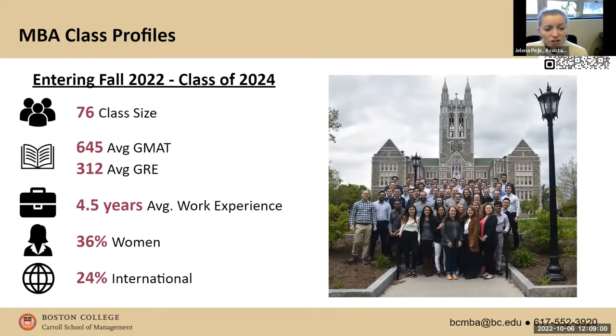The average GMAT was 645, and the average GRE was 312. On average, students who joined this fall have about four and a half years of work experience, and 36% are women. About 24% of enrolled students this year are international, joining from different parts of the world such as China, India, Nigeria, and several countries in Latin America.